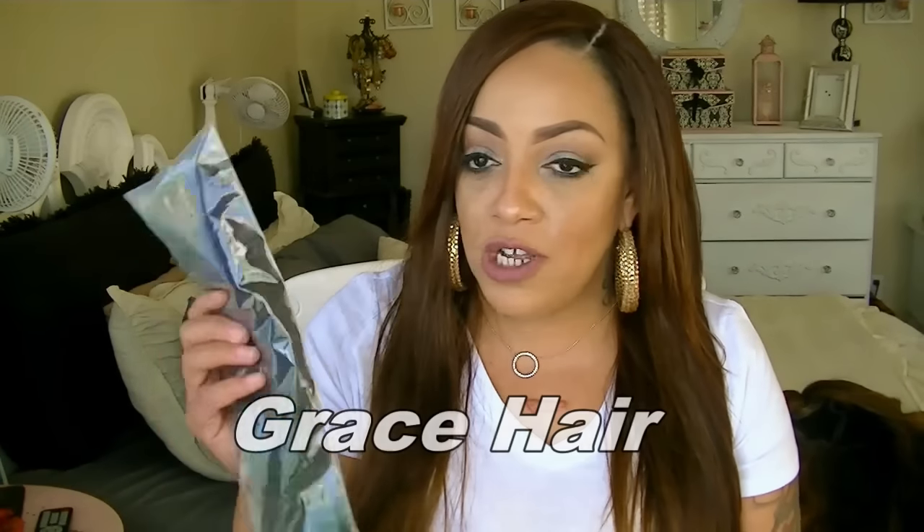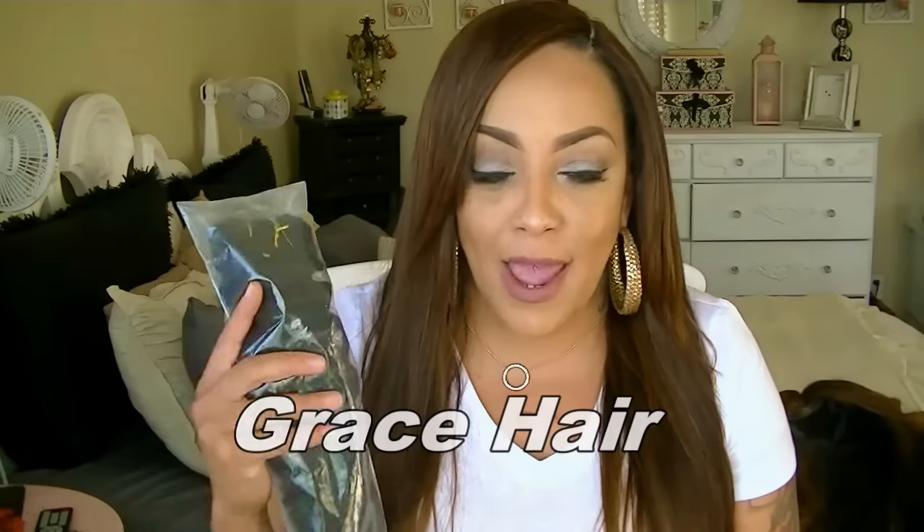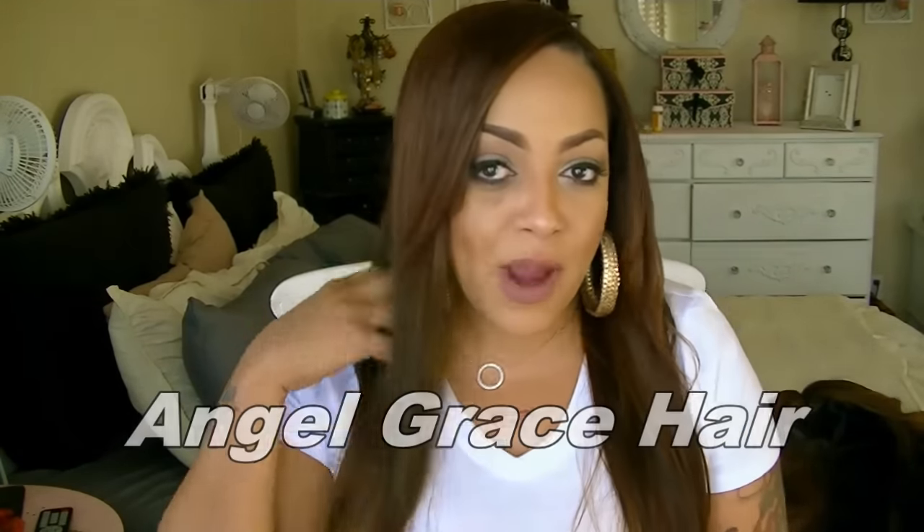In case you're wondering about the hair I'm actually rocking today, this is from one of my favorite vendors. This is the second go-round with them and I just received some more hair from them — their deep wave — which is another store they have on AliExpress. This is Grace Hair; their sister store is called Angel Grace Hair.